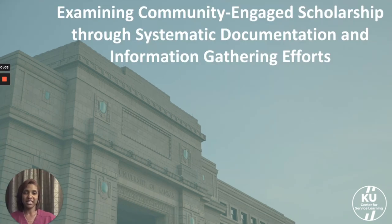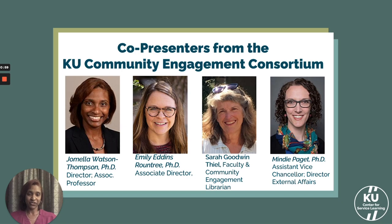Thank you for the opportunity to share with colleagues about some of the efforts we've been supporting at the University of Kansas to examine community engaged scholarship through systematic documentation and information gathering. Some of the co-presenters in this presentation are representatives from our KU Community Engagement Consortium, which was developed as a result of our Carnegie Community Engagement Classification 2020 process. We were re-designated as a community engaged campus; however, we really took the opportunity to use the process to support a self-study and advance areas of community engagement.